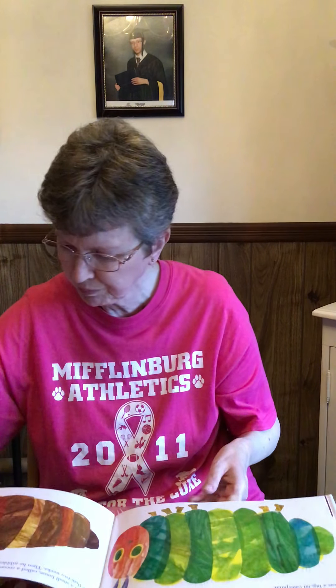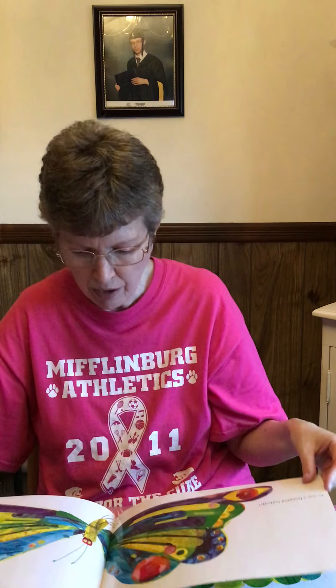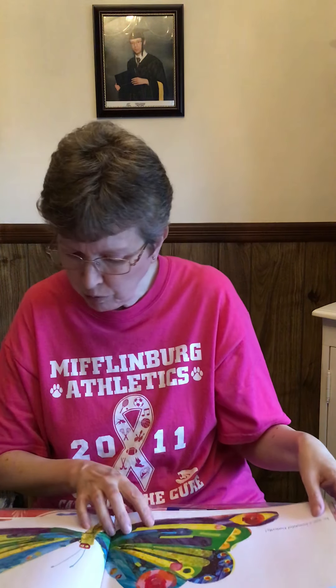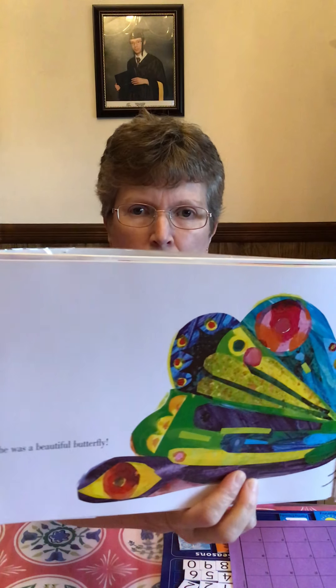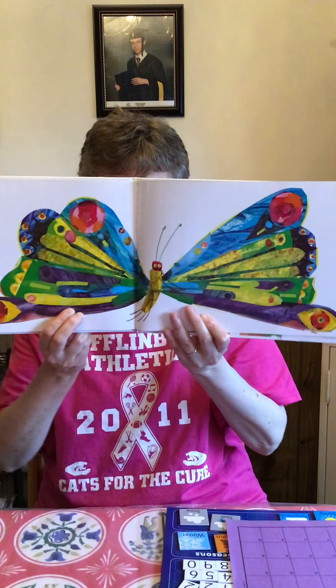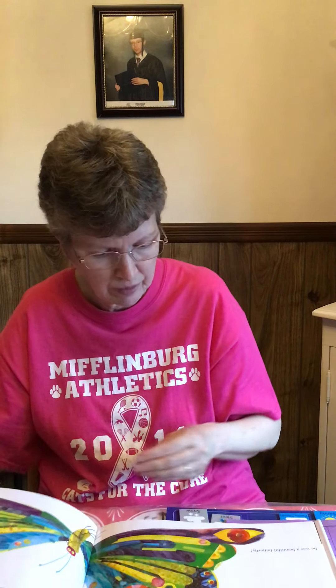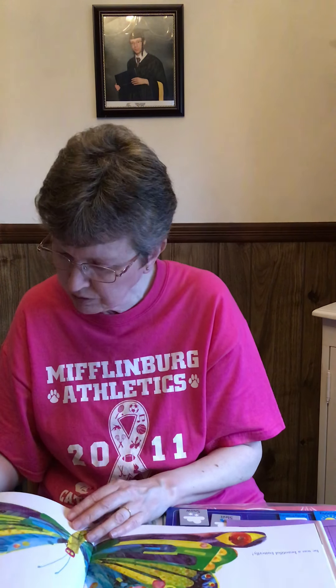He pushed his way out and — oh — he was a beautiful butterfly! Look at him. Can you see him? Oh, beautiful. And that is the end of the story. What a great story.